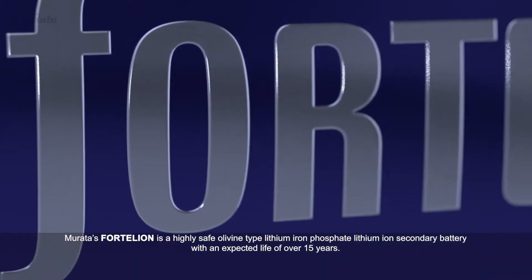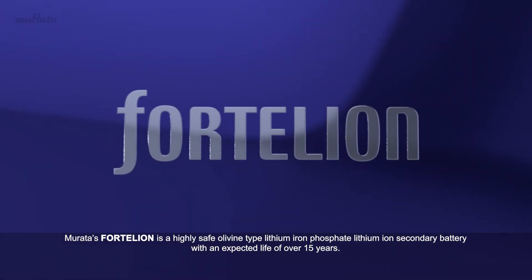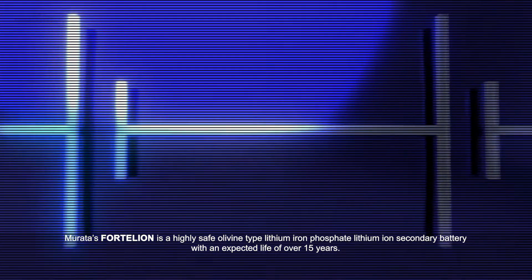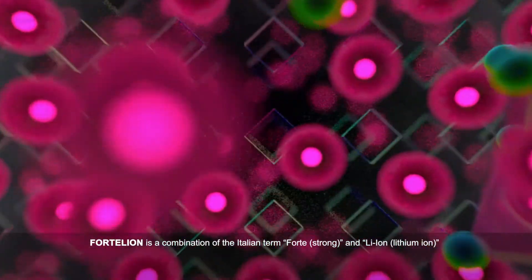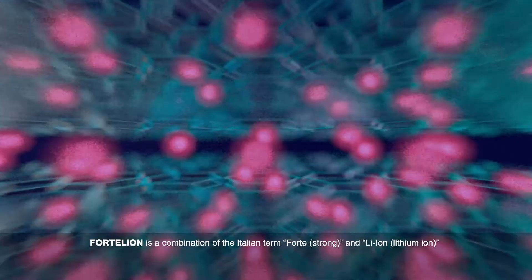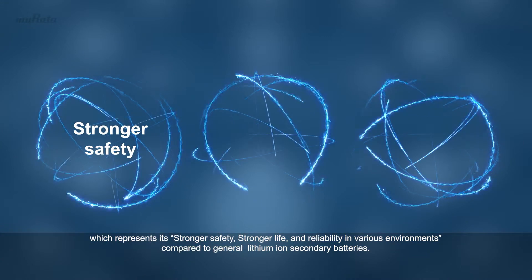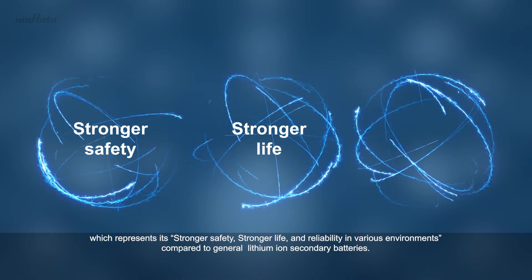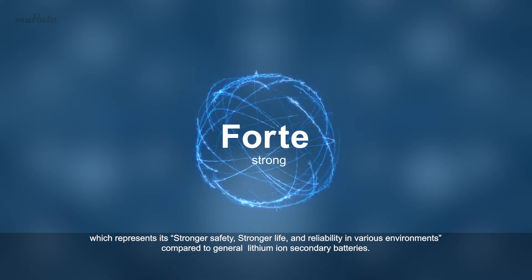Murata's Fortelian is a highly safe olivine-type lithium-iron phosphate lithium-ion secondary battery with an expected life of over 15 years. Fortelian is a combination of the Italian term Forte and Leon, which represents its stronger safety, stronger life, and reliability in various environments compared to general lithium-ion secondary batteries.